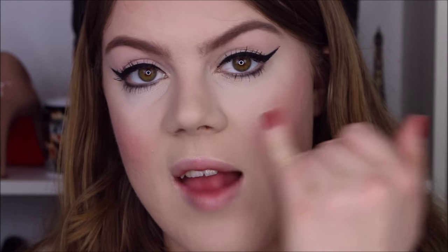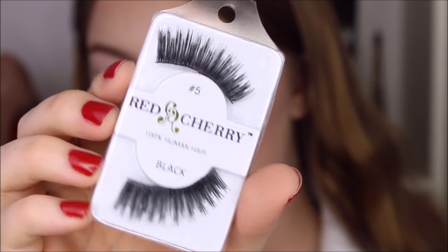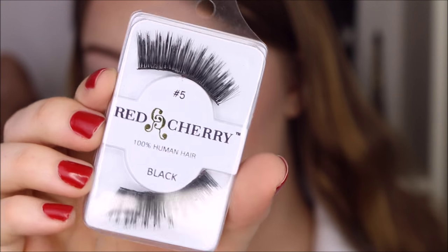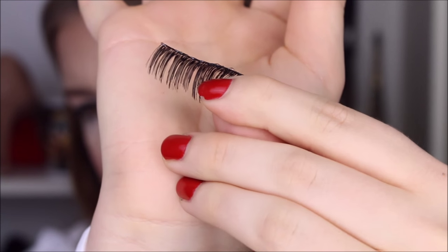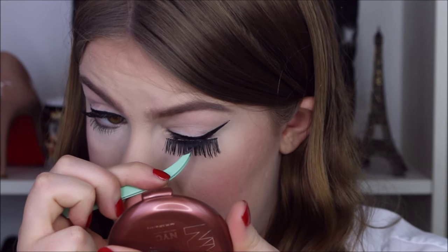Now I'm going to do the signature Alex trademark, which is the falsies on the lower lash line. I'm going to be using number 5 from Red Cherry, and I'm going to cut these up a little bit, because the lashes that Alex has on have spaces in between. So I cut these up a little bit and I'm just going to apply them.